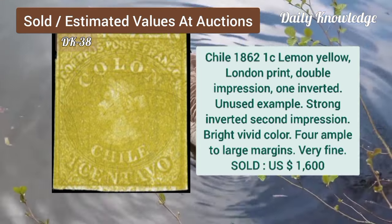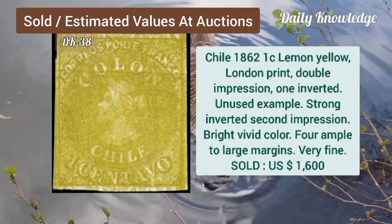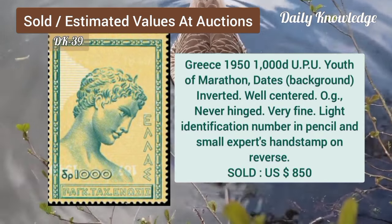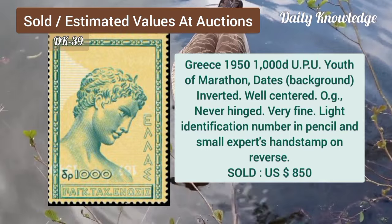Chile, 1862, 1C, lemon yellow, London print, double impression, one inverted. Now Greece, 1950, 1000, UPU, youth of marathon, dates inverted.